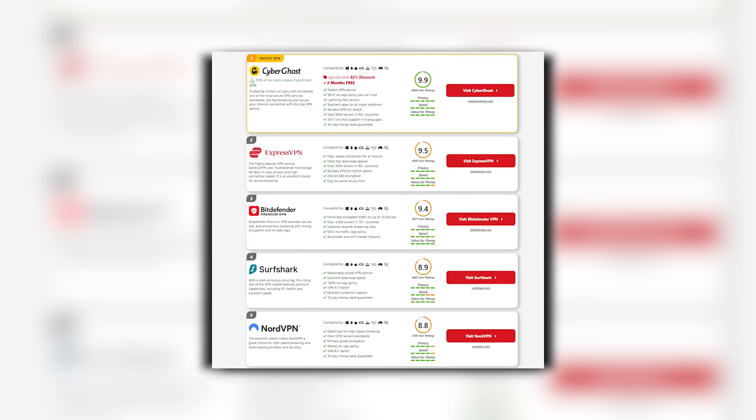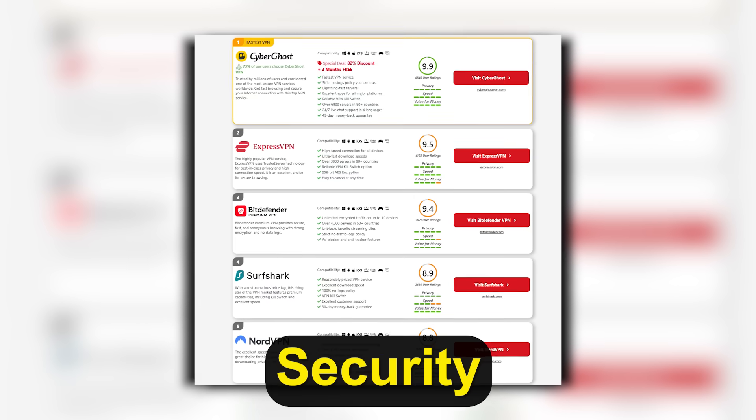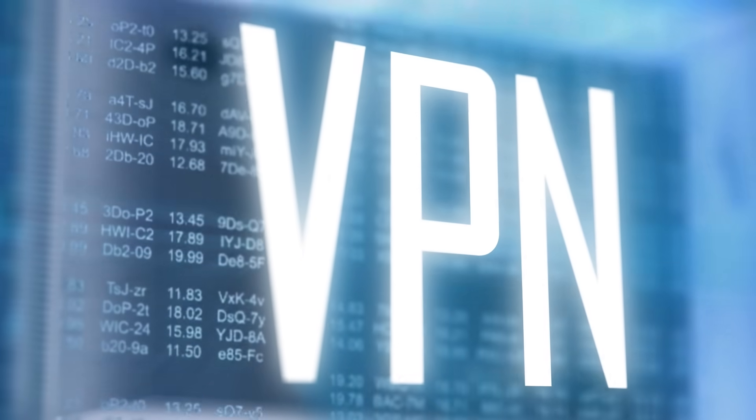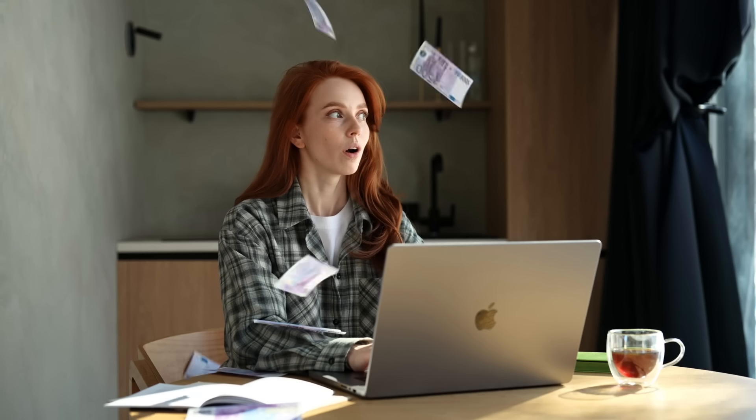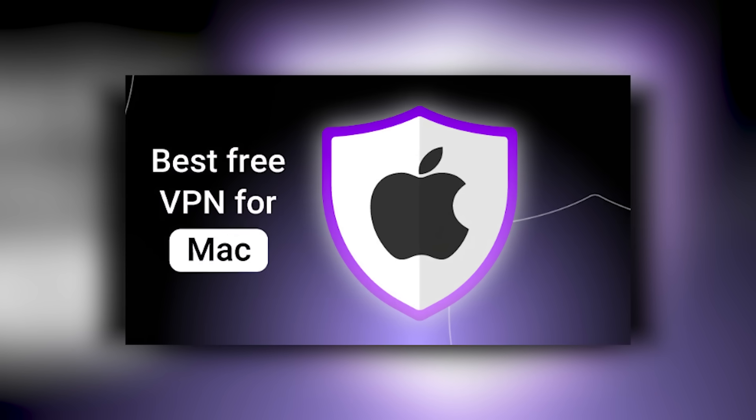For many Mac users, the challenge is finding a solution that's both reliable and free. Paid VPNs are excellent in terms of speed, security, and features, but not everyone wants to invest immediately. Luckily, there are reputable, completely free VPN providers that offer strong privacy, decent performance, and compatibility with Mac devices. In this video, we'll explore the top 3 free VPNs for Mac in 2025, discussing their features, limitations, and why a VPN is indispensable for anyone serious about online privacy.